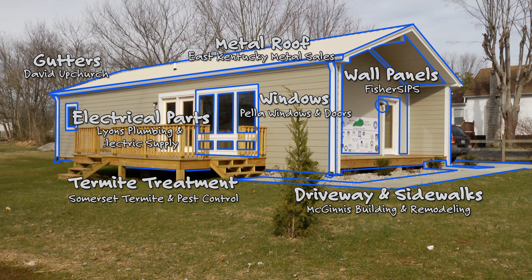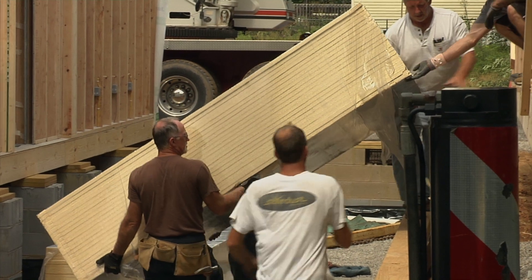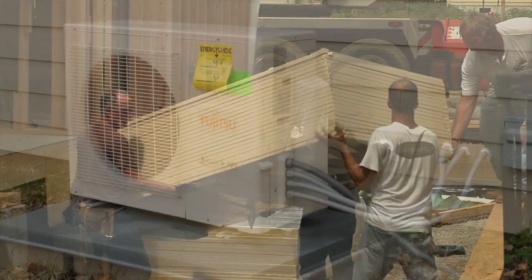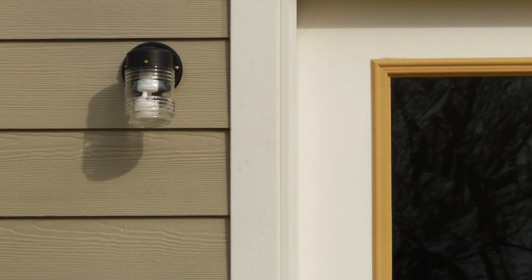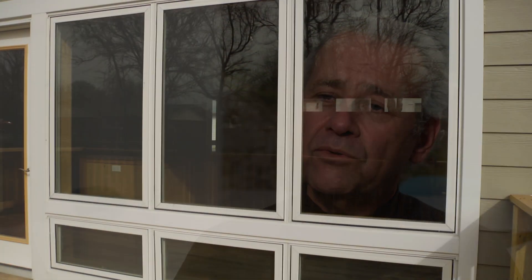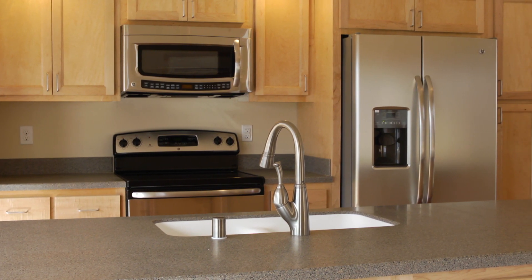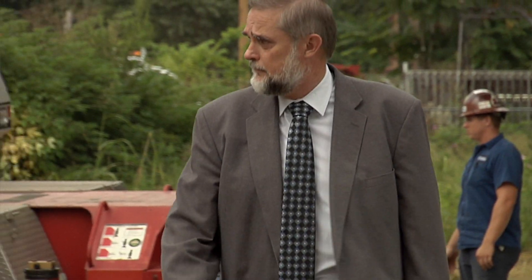We bought as much locally as we could to avoid freight costs and be as energy efficient as we could. Thanks to energy-efficient building techniques and appliances, this house will use 40 percent less water and 50 percent less electricity than a standard house. Being able to control what you spend every month on energy is a much better approach for making affordable housing — it's not just the house being affordable, but the energy consumption being affordable. By lowering the cost of the energy, we'll be able to help more families get into an affordable house.